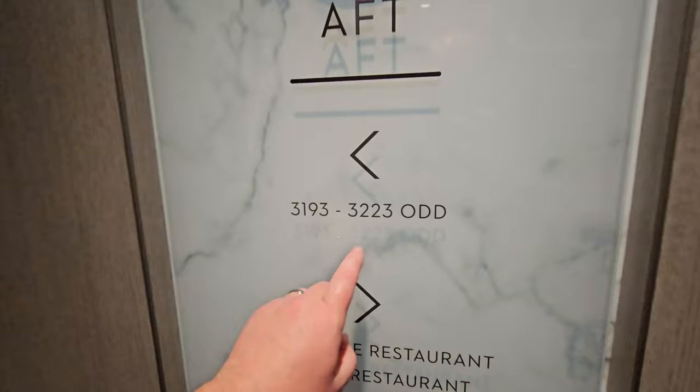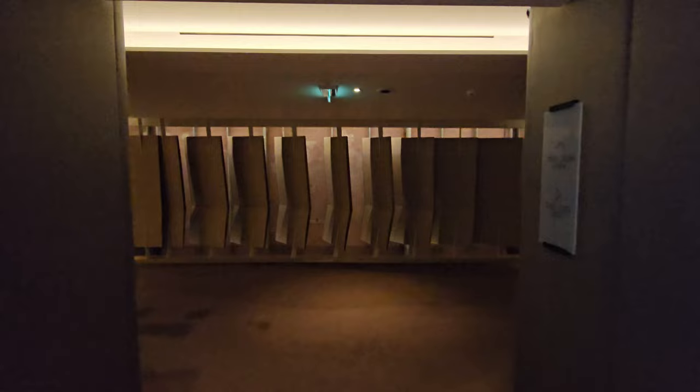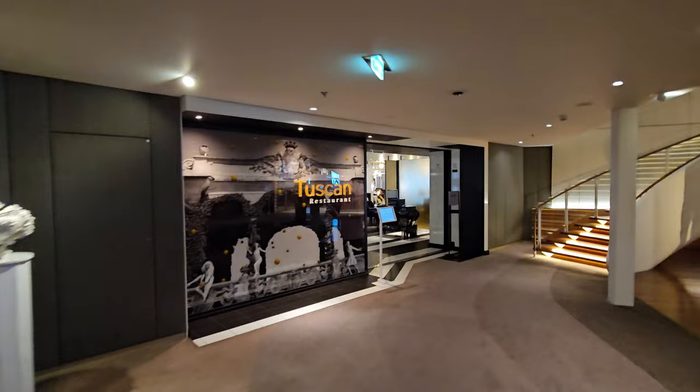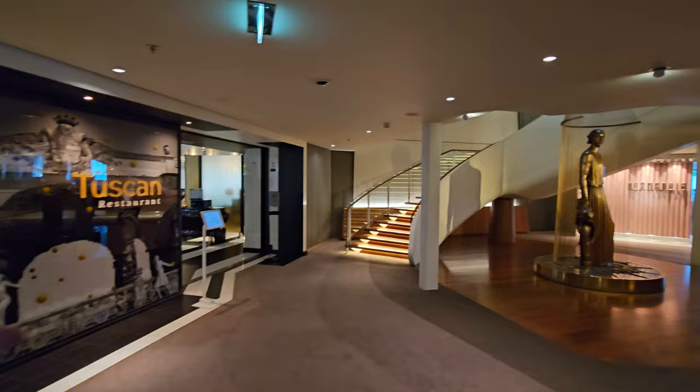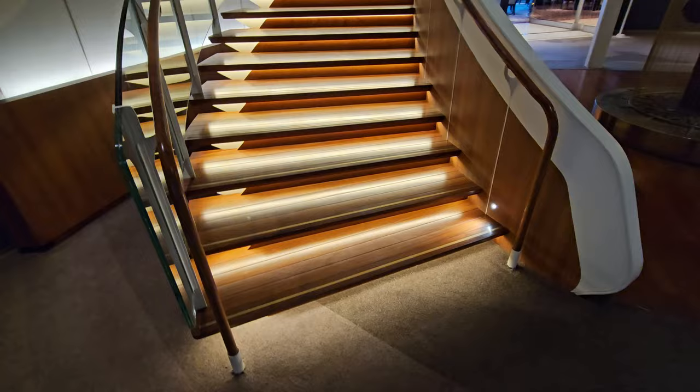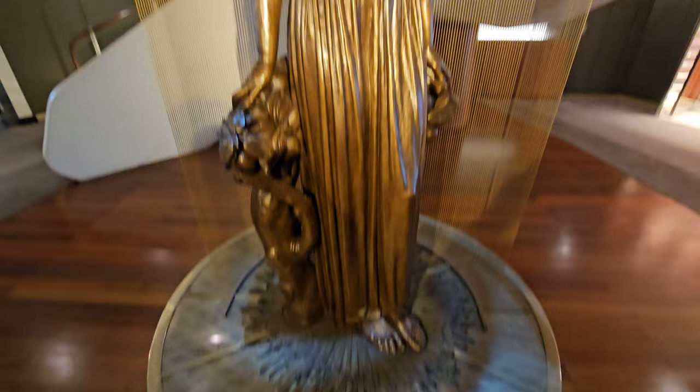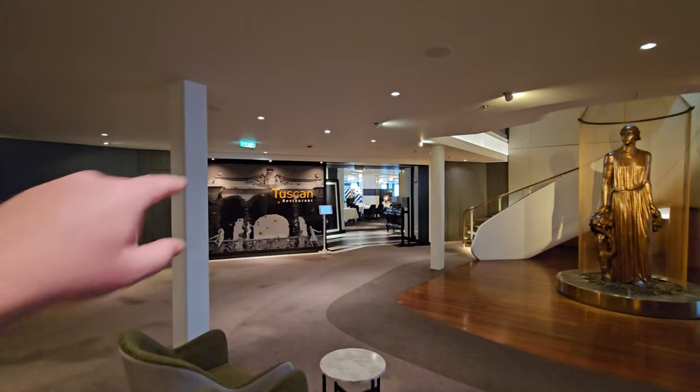On deck 3, there are more staterooms down one hallway, but if we go the other way it takes us down a long hallway to a couple of restaurants. This first one is called the Tuscan restaurant — we ate there the other night, it's kind of an Italian restaurant. I love how this looks over here: an awesome lobby, wide open for people to wait, with lit-up stairs that look really cool. You've got statues and things throughout the ship. You can see up about three decks — the Tuscan over there, the statue, and then the Normandy restaurant over here.